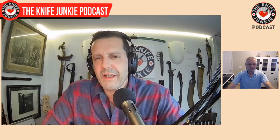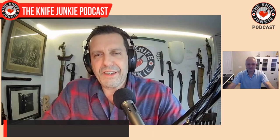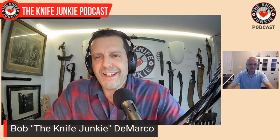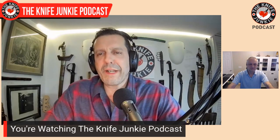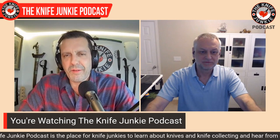Welcome to the Knife Junkie Podcast, Richard. Thanks for having me. It's my pleasure. So as I mentioned up front, your knives are very unusual. They're set in a framework that we understand — titanium frame locks — but that's about where it ends. I want to talk all about your current style, but first I've got to find out how you got interested in knives and started making them.